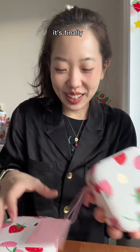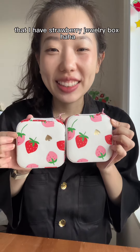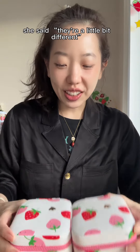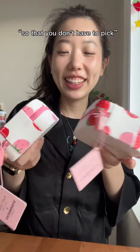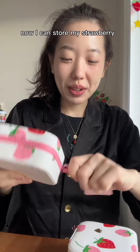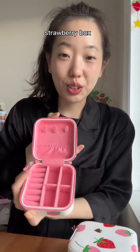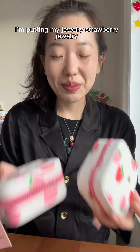Isn't it so appropriate that I have a strawberry jewelry box? And thanks to her, now I have two — she said they're a little bit different. She wanted me to have both so I don't have to pick. Now I can store my strawberry jewelry in an actual strawberry box.